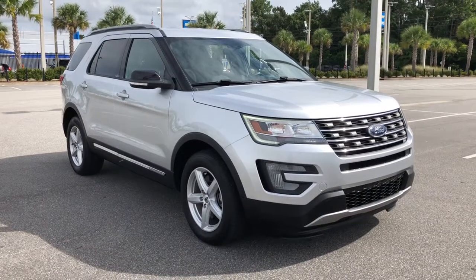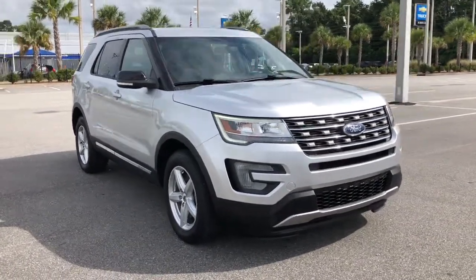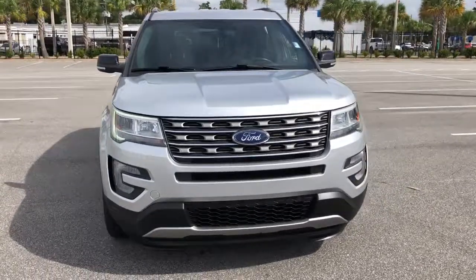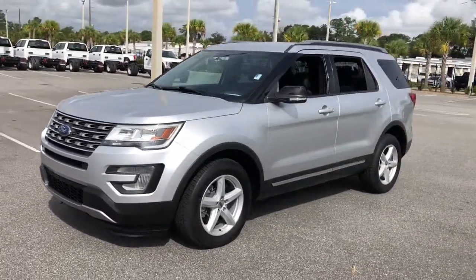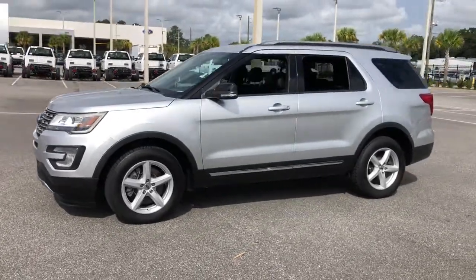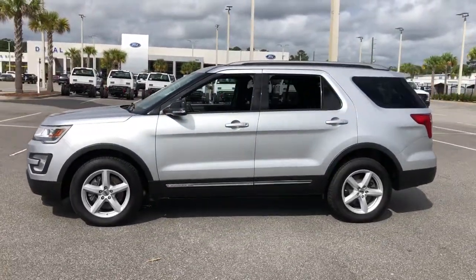Enjoy the view of this 2017 Ford Explorer. With less than 60,000 miles on the odometer, this vehicle stands out from the rest. Take on every project with confidence in this spacious, versatile Explorer.